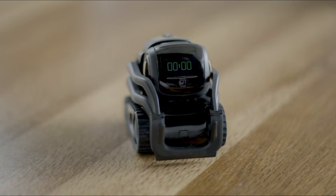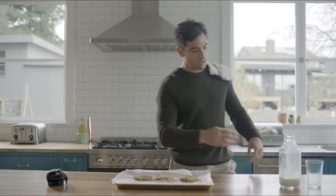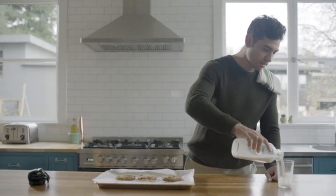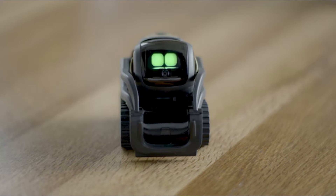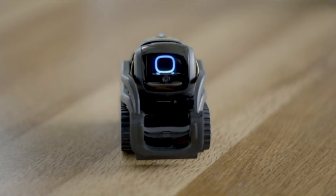Vector can actually see you with an HD camera, and it can think for itself — it's constantly updating and learning new things. It can communicate and hear you. It's really cool, almost like having a little pet.